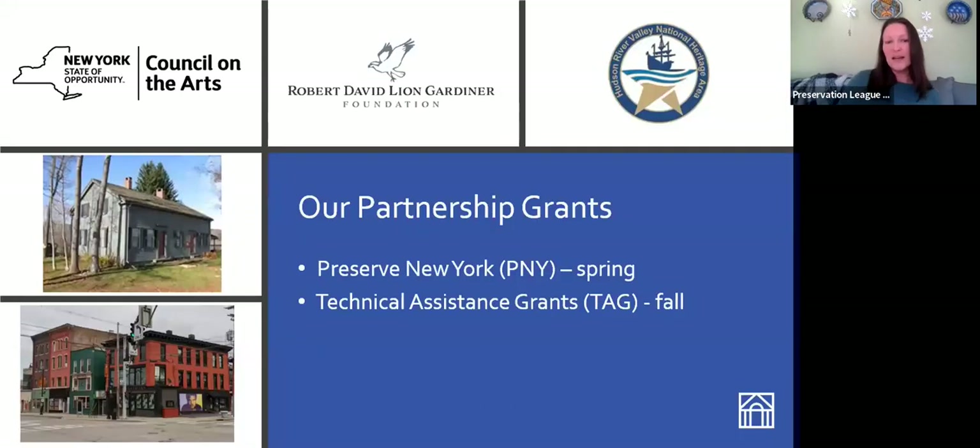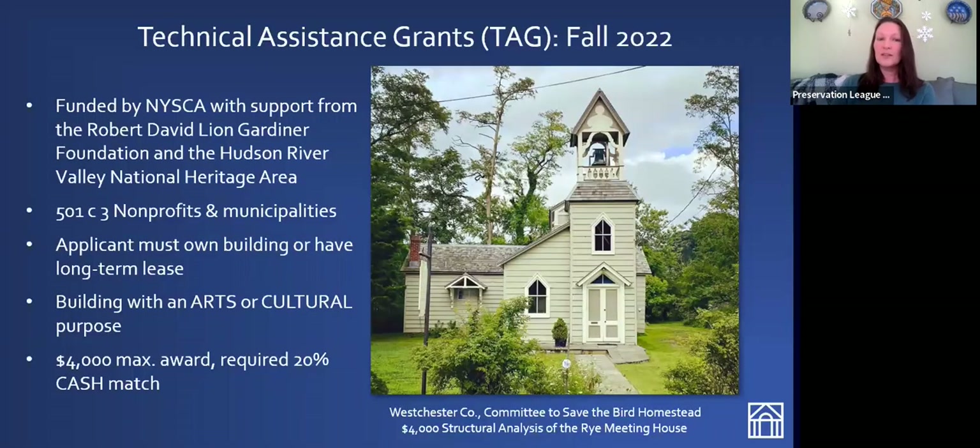So we're here to talk about grants today. Technical assistance grants roll around in the fall with usually an October deadline, and Preserve New York grants come in the springtime — just opened with a deadline of April 15th. Both are a partnership with the New York State Council on the Arts, with support from the Robert David Lyon Gardner Foundation for projects on Long Island. Our TAG grants also enjoy support from the Hudson River Valley National Heritage Area for projects in that area. Our grants are open to 501(c)(3) nonprofits and municipalities.